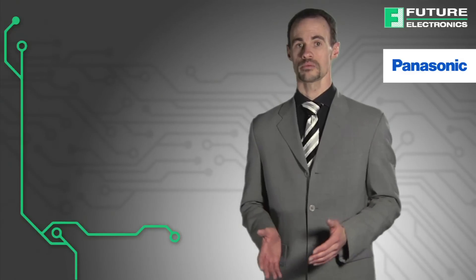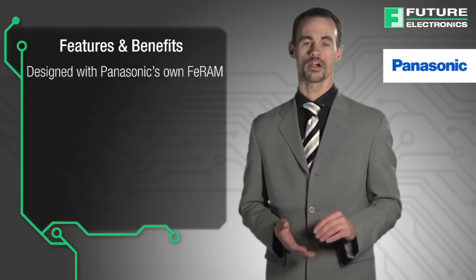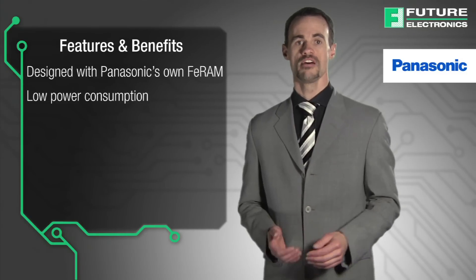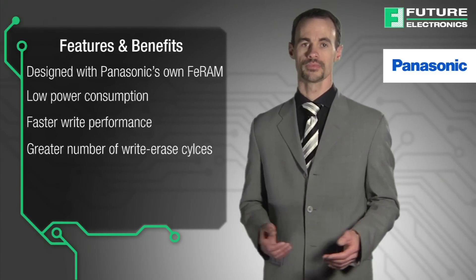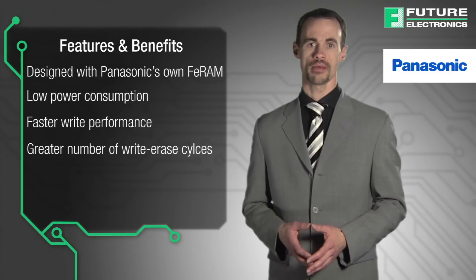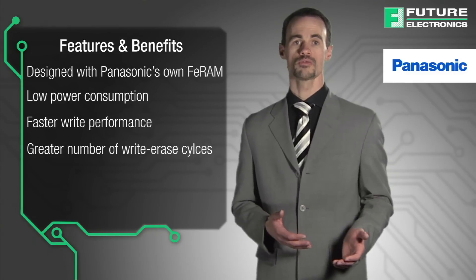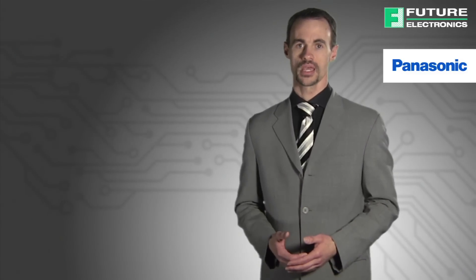Panasonic's design carries the following benefits. Firstly, it's designed with Panasonic's own FIRAM, or Ferroelectric Random Access Memory, which has low power consumption, faster write performance, and a much greater number of write-erase cycles than traditional flash memory. Over 600 million FIRAM chips have been shipped in public IC cards or other fields, with endurance ratings at 100 million cycles with 10 years of data retention.